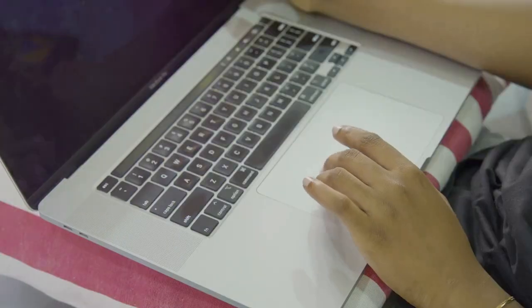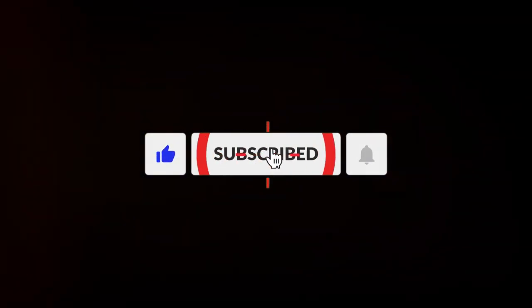Got questions about any of this? Make sure you leave a comment — I answer all my comments. And if you found this helpful, please subscribe and like this video. It helps the channel a lot.